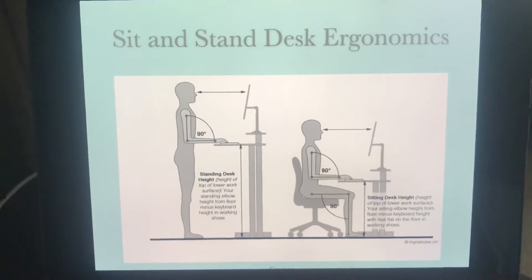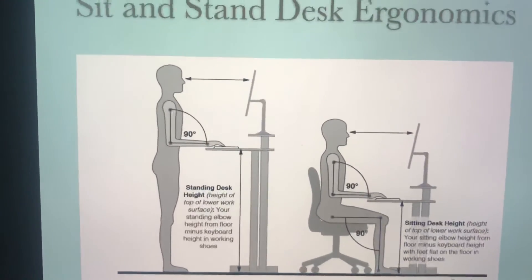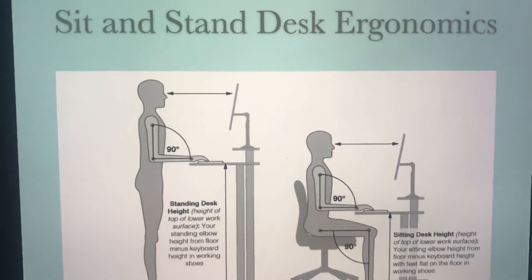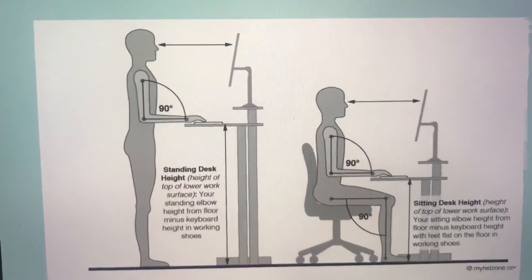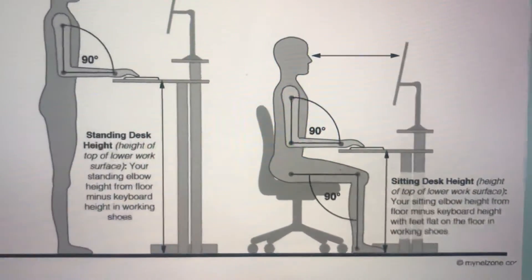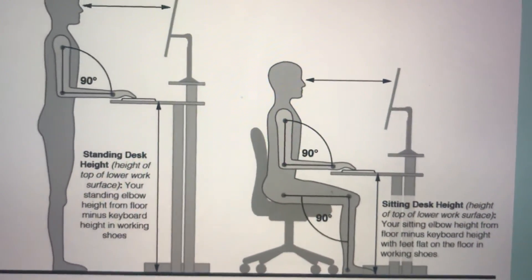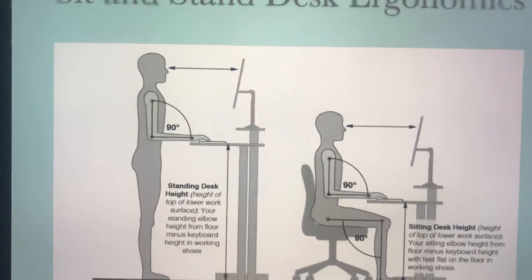Sitting and standing ergonomics — this is what it should look like. Whether standing or sitting, you want your elbow bent at 90 degrees, which means having your desk at the right height. You want your monitor about an arm's length away — not too close, not too far. If you're sitting, you want the right chair height. Ideally you want 90 degrees at your hip, 90 at your knees, and 90 at your ankles. You also want your eyes to be at the top of the screen, so adjust if your monitor is too low or too high.